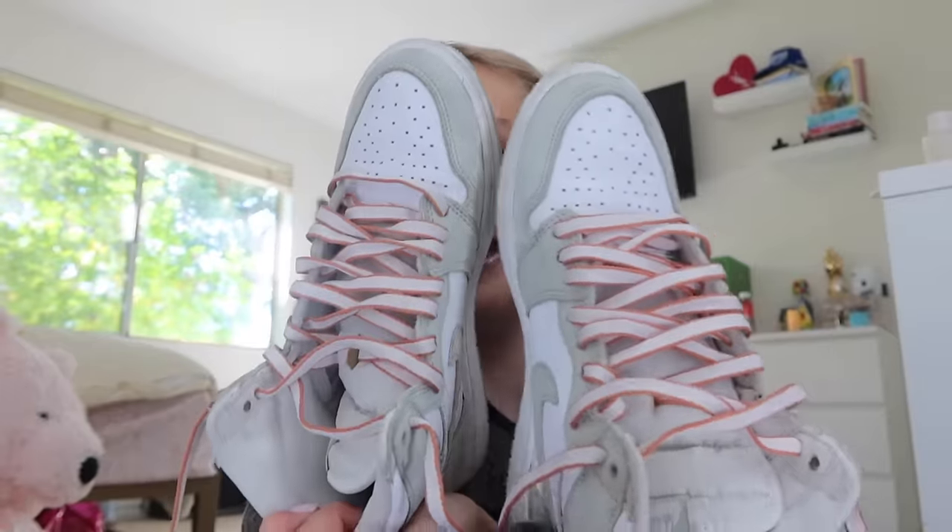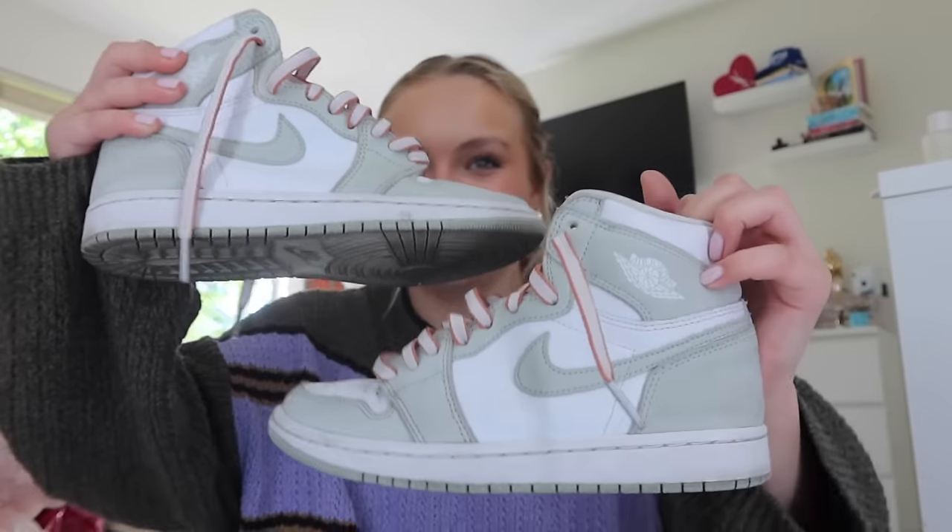I haven't had all of my shoes out of this closet since I moved in, so this is kind of crazy. Okay, the first pair of shoes I have here are my Jordan 1 Seafoam Greens. These are so cute — I wanted these for so long before I got them. They were on my wish list for a really long time. I just love the color. They are a little dirty but this is what they look like.